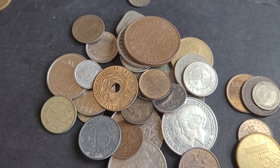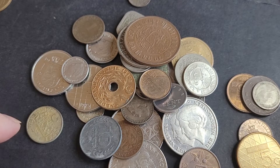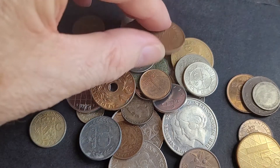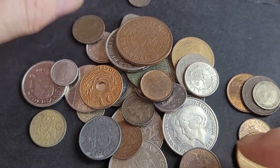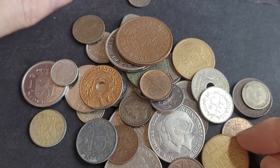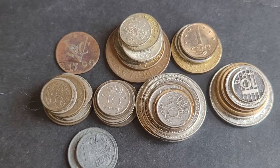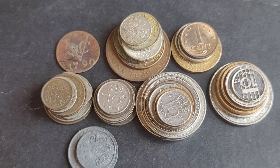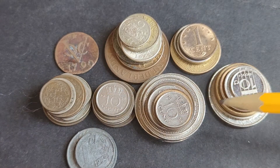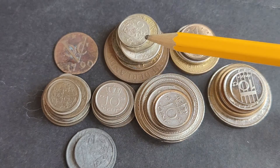Hello and welcome back to another video. Today we've got some Dutch coins from the Netherlands — all different periods. We've got Dutch East Indies, which is Indonesia, some last issue coins, and some in-between coins. I'll separate them and go through them. We have two different series: the ones used in the Netherlands — the last series and the mid series — and then we have Netherlands Indies and the Caribbean.